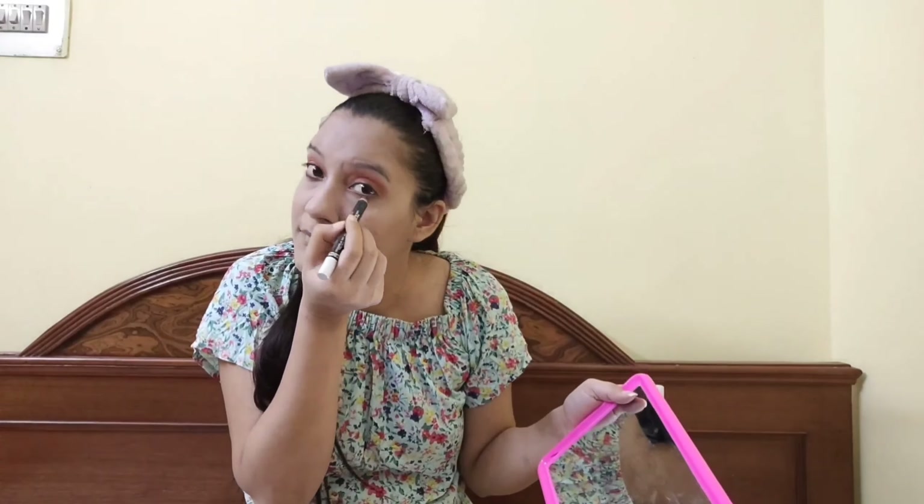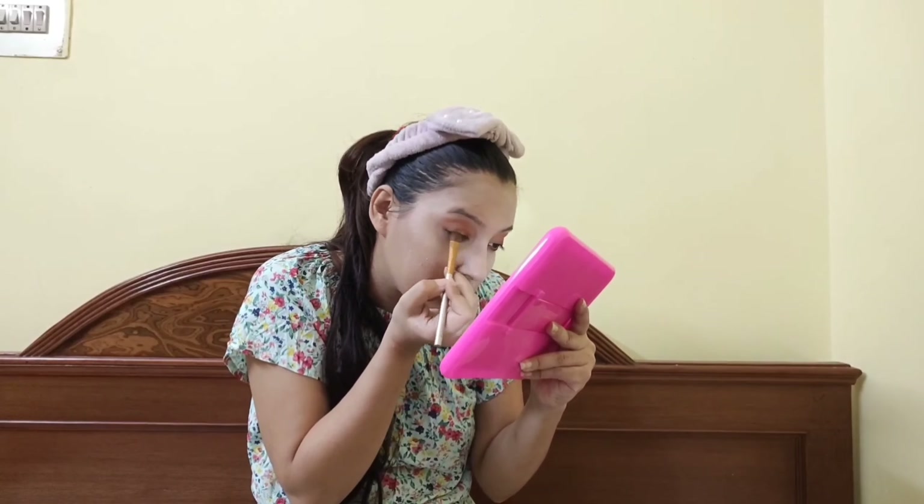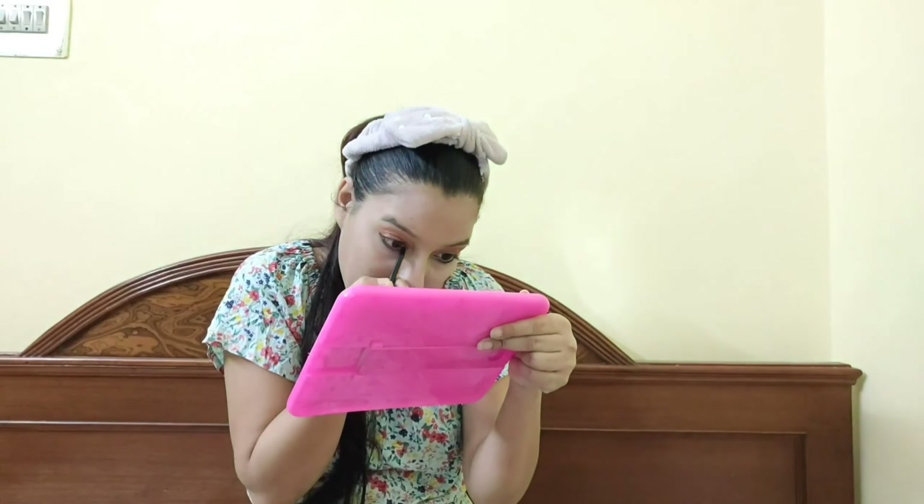It is very easy to blend eyeshadows with this palette. When we apply eyeshadows, we should always work from light to dark shades and blend them well. I also apply colors in the crease and I love experimenting with different colors.